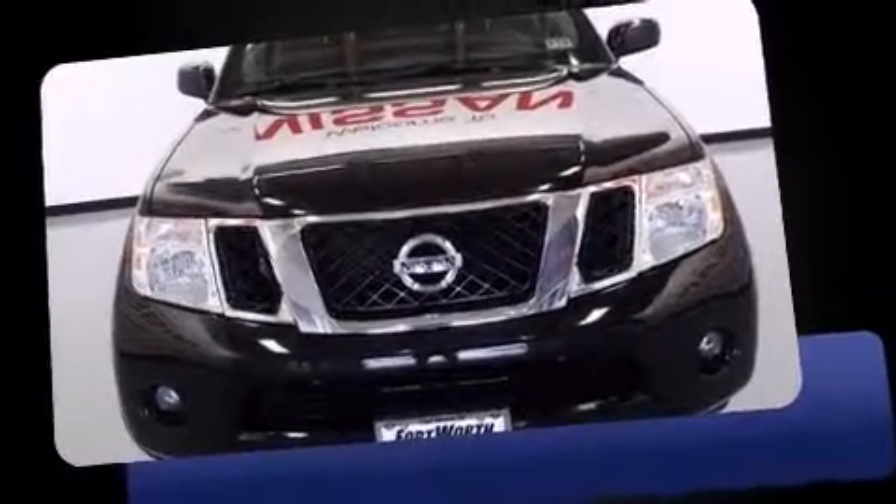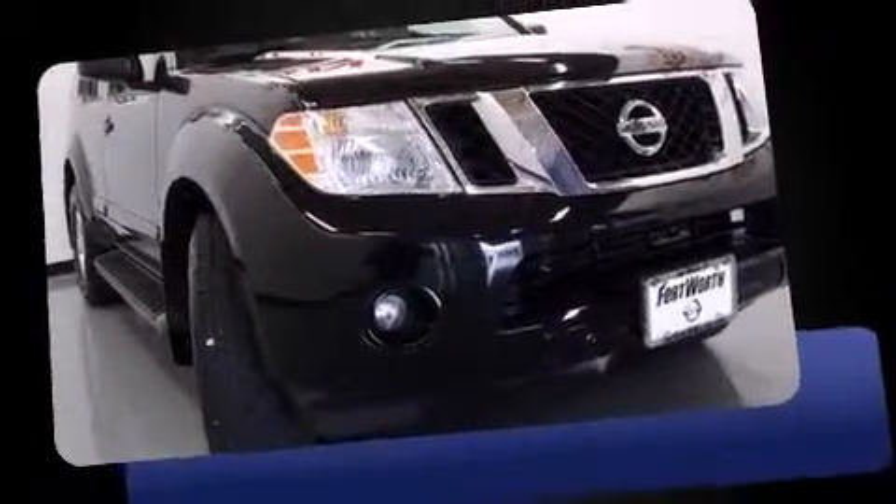Come test drive this 2012 Nissan Pathfinder. With less than 40,000 miles on the odometer, this four-door sport utility vehicle prioritizes comfort, safety and convenience.